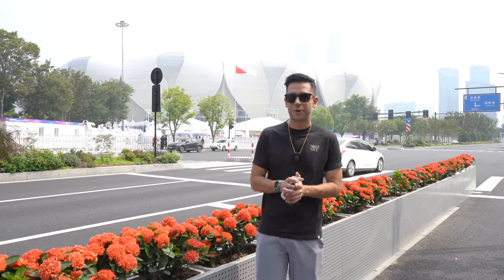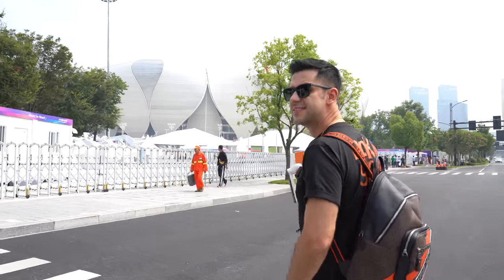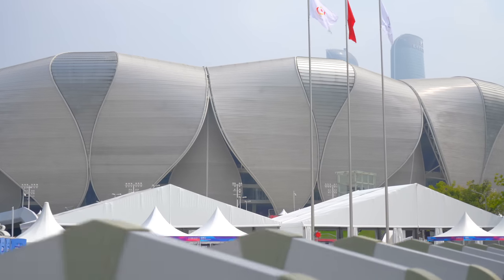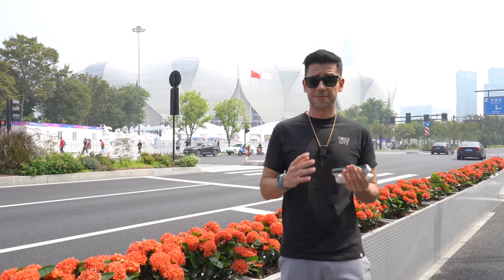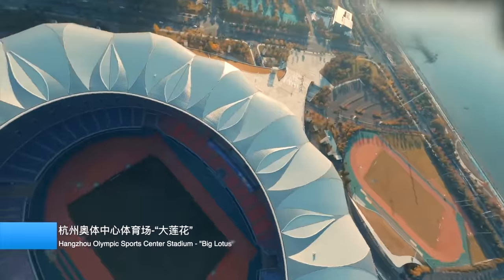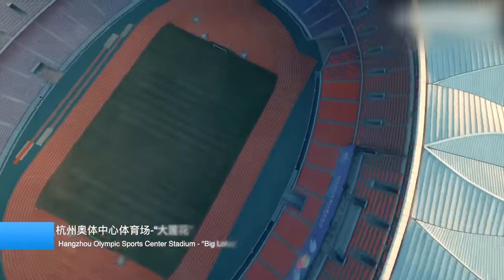We keep exploring Hangzhou and it's been an amazing time. I have behind me the Hangzhou Olympic Sports Center — it's a very, very beautiful stadium that was created mainly for football or soccer matches, but right now it's a multi-purpose venue where the big opening ceremony happened a few days ago.